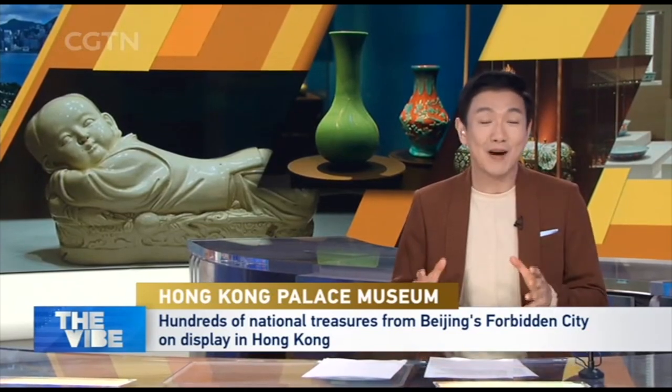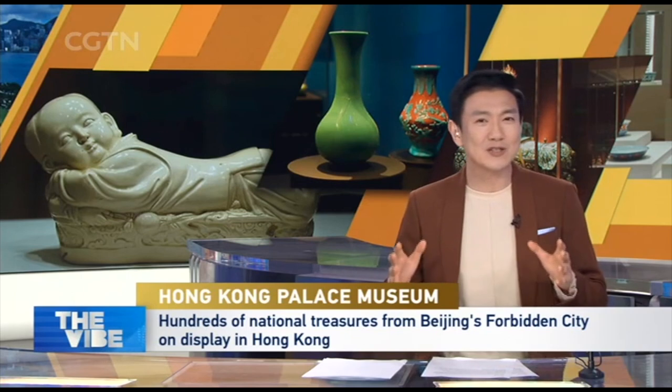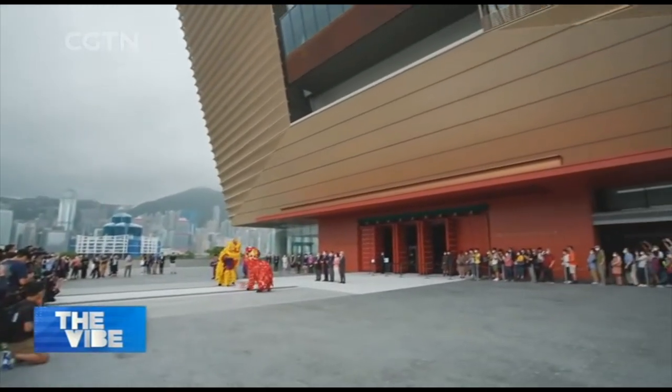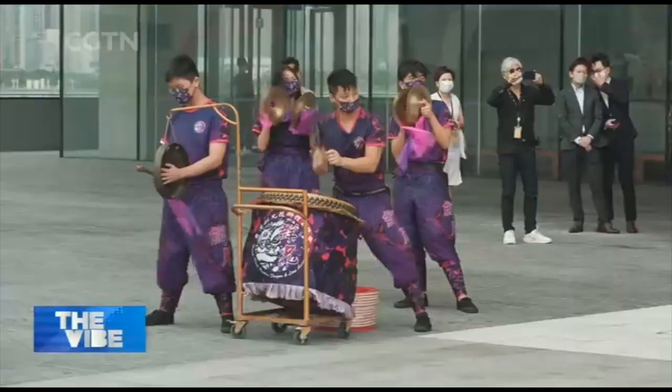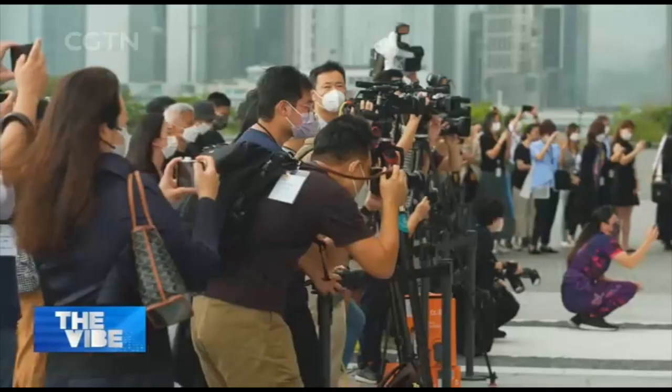It's also home to some eye-catching modern interpretations of traditional Chinese art. Though it carries the imperial lineage from the Palace Museum in Beijing, everything about it speaks Generation Alpha. Hong Kong's new Palace Museum has thrown open its huge red doors to the public.